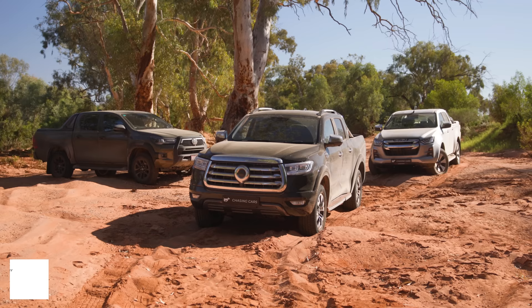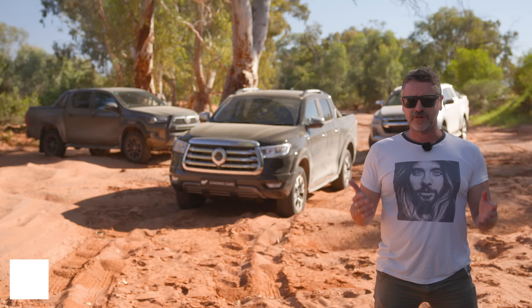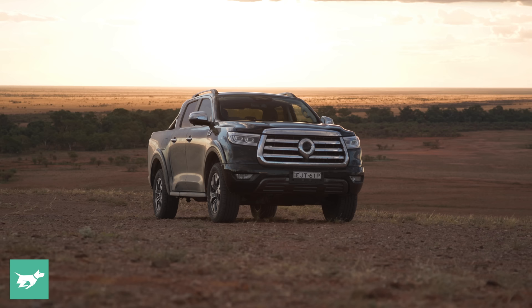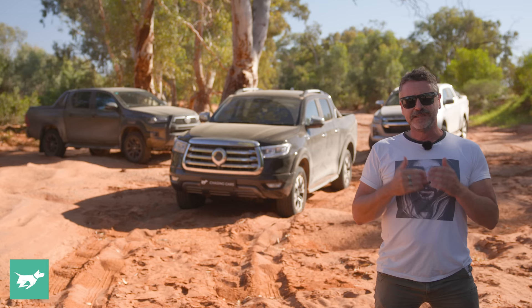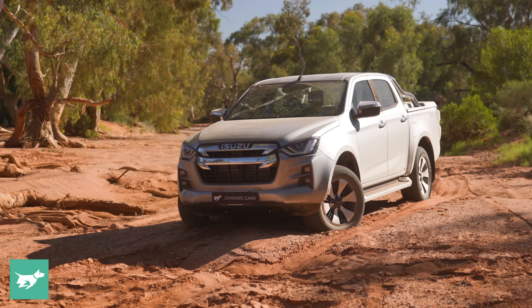If you're wondering why we've parked three dual cabs in a dry creek bed, we're on a 2,500 kilometre trip to find out whether the GWM Ute has what it takes to beat default dual cabs like a Toyota Hilux and an Isuzu D-Max.